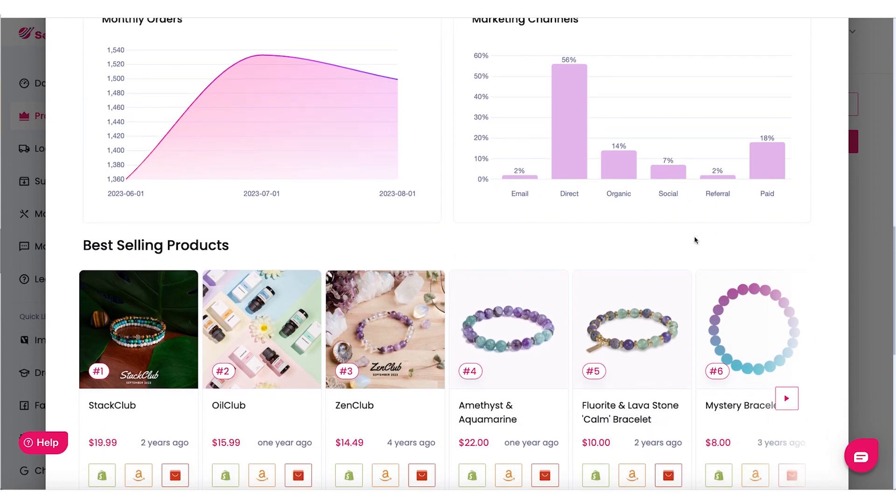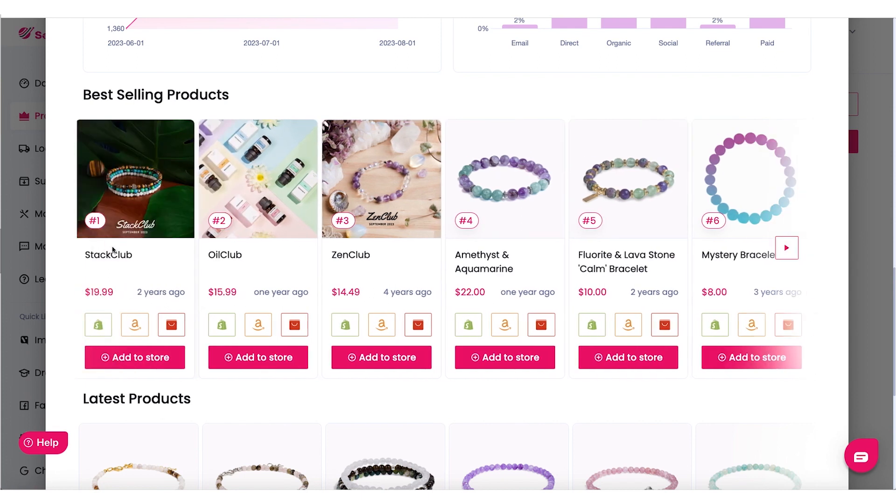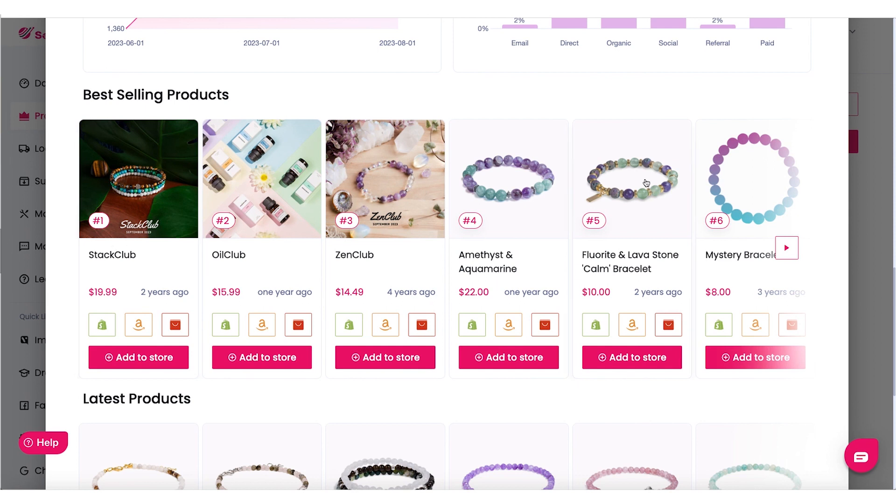Let's look at their best selling products. This section shows us all of their winning products and which are still bringing them revenue. What's super interesting is a lot of these products were added a long time ago — some two years ago, one year ago, four years ago. So a lot of their top sellers are not brand new products. This store is still making a lot of money from products they listed two years ago. When I saw this while preparing this tutorial, I found it super interesting — it made me think, how can this product be selling two years later? They must be adding new products too, and we'll see that when we look at their latest products. So why is a product listed two years ago still selling two years later? Let's go to the product page and find out.